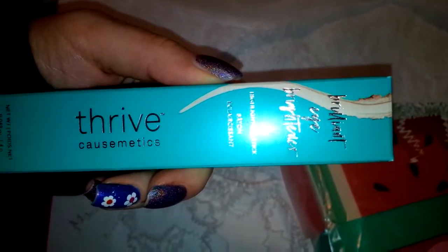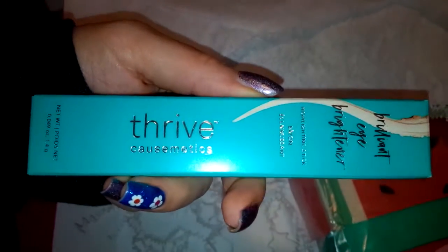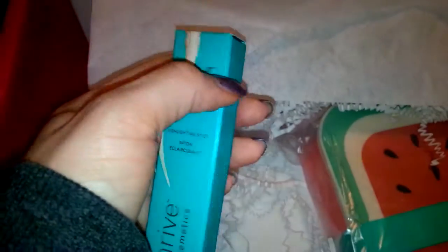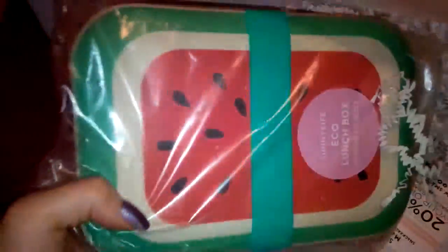This is a Brilliant Eye Brightener Highlighting Stick from Thrive Cosmetics — they actually wrote 'Thrive Causemetics' on it. I haven't tried this brand yet so I'm definitely going to give it a try. You can put highlighter in the inner corner of your eyes and it makes your eyes look much more awake, so this is something I'll definitely use.